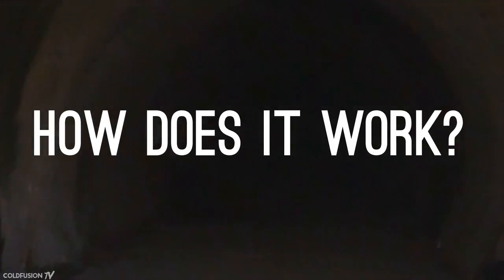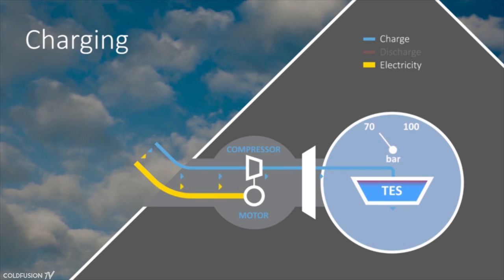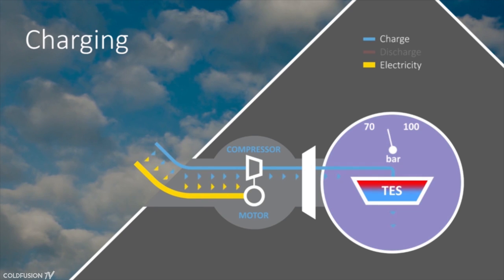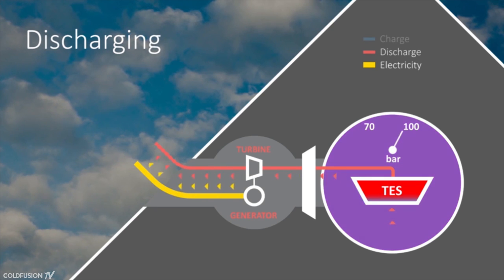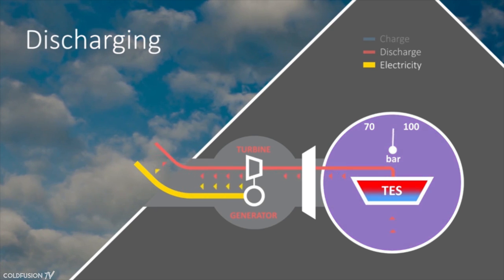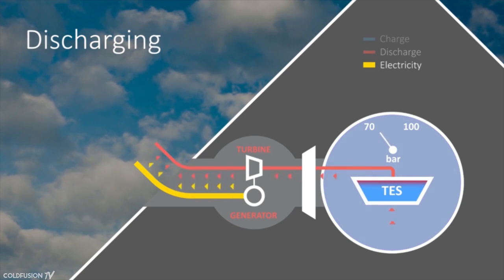So how does it work? The system uses excess energy from the grid to pump pressurized air into a cavity within a mountain. The air is then cooled down using specialized technology called thermal energy storage and then stored within the pressure cavity. When it's time to generate electricity, this air is heated up again and pushed out to run a turbine that produces electricity. With this system, Allokai's claim over 72% round-trip efficiency.